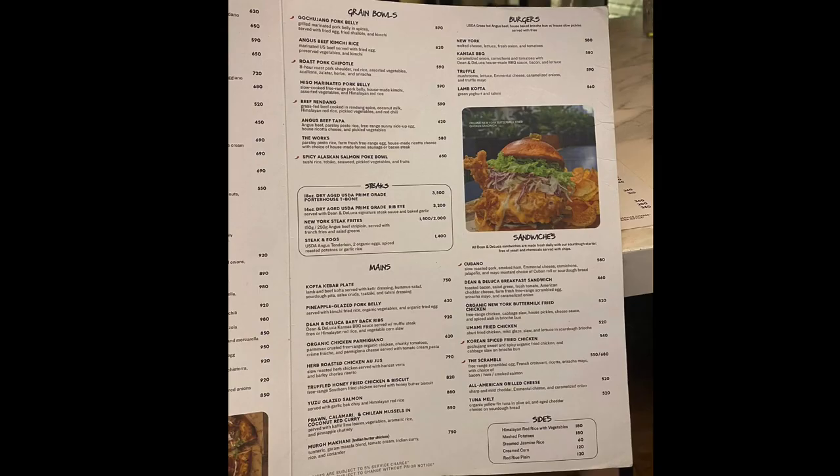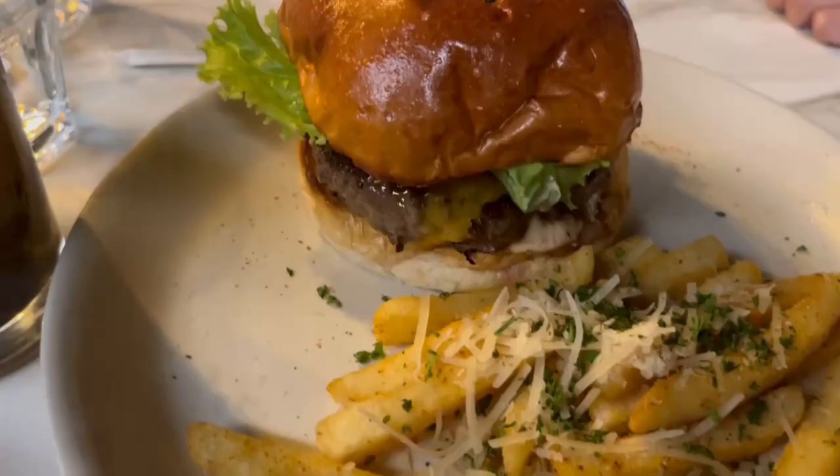Here's the first part of their menu — feel free to pause. Here's the second part of their menu.